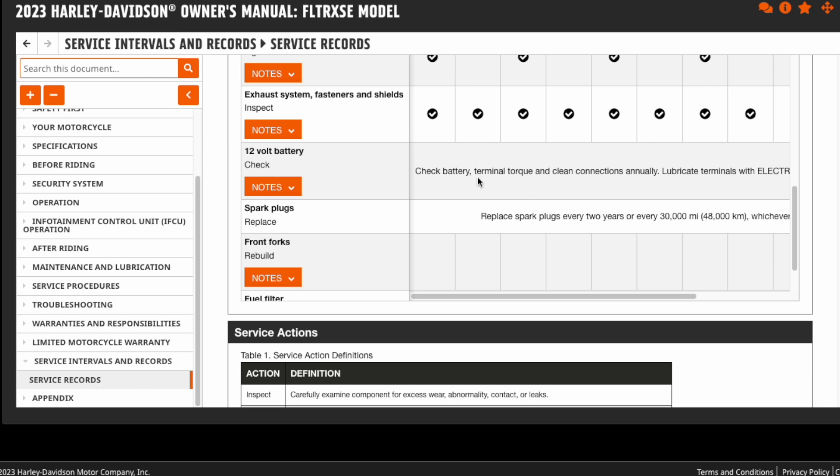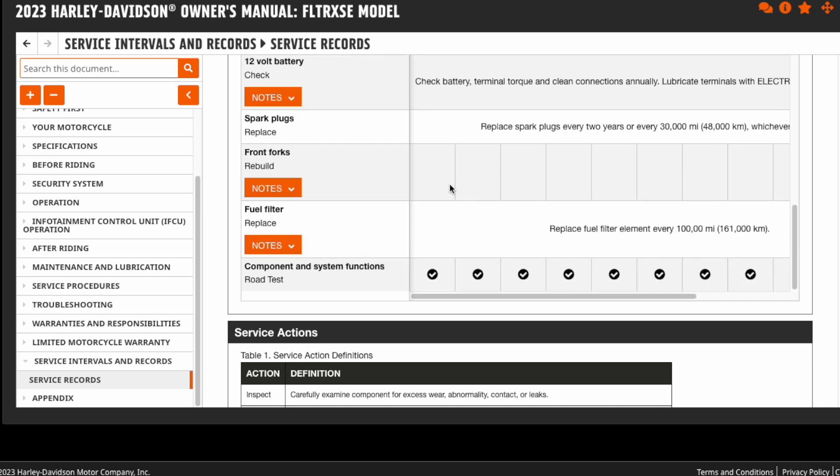You don't have to do anything with your spark plugs at this point — they recommend you replace those every two years. Then you'll check all the components of the bike and do a ride test. So that's what's involved with a 1,000-mile service. You can take this to your dealer, have it done by an independent mechanic — you don't have to use a Harley dealer, and that will not void your warranty. In the same aspect, you can do it yourself and not void your warranty, but you are taking your safety into your own hands.